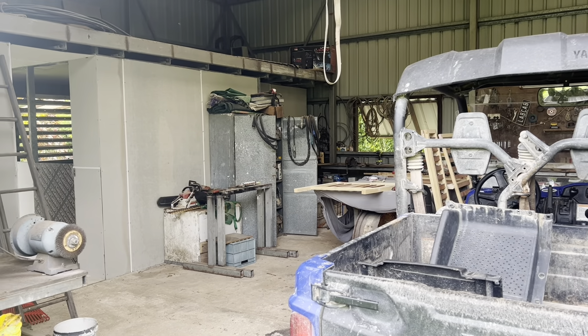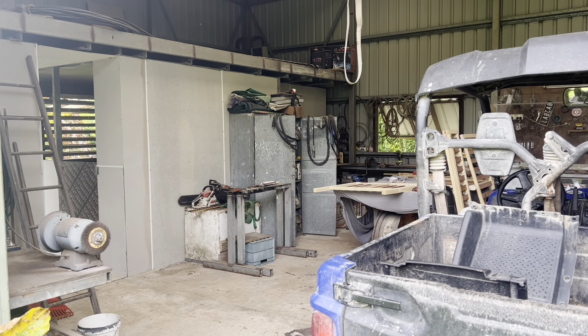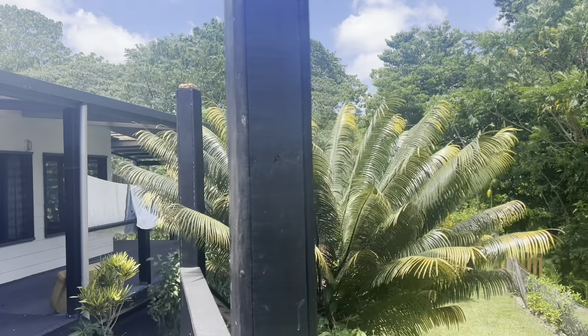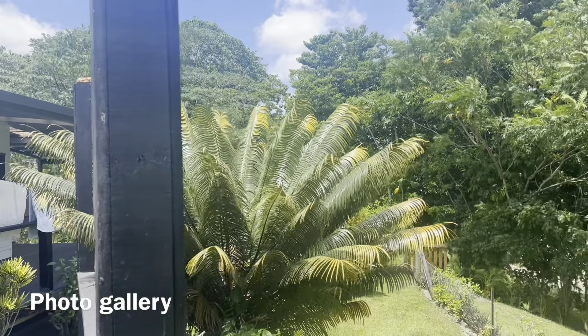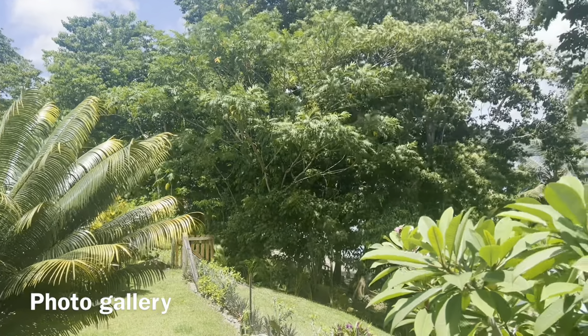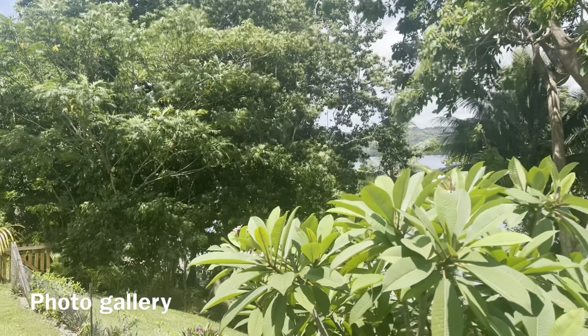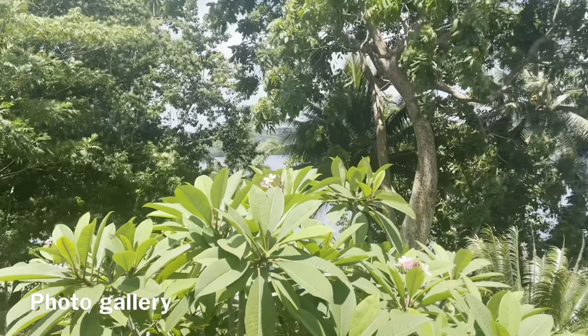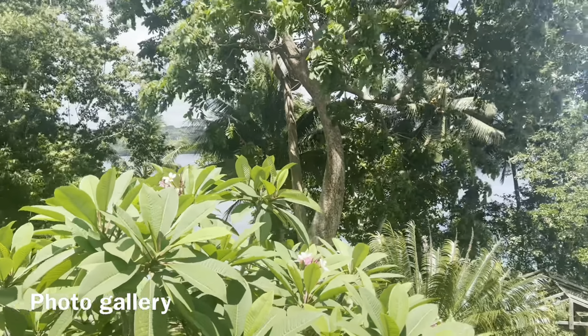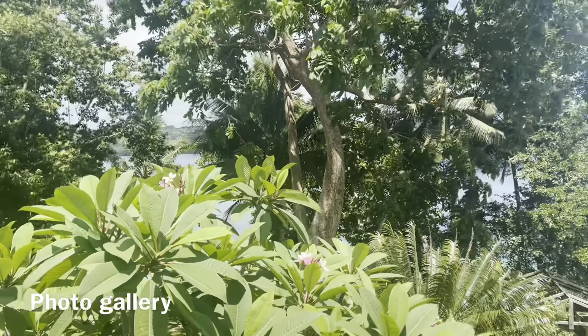That leads out to your driveway at the back, which goes out to the public road. The double-bay garage has pretty much everything you need for timber work, welding, and that kind of stuff — a good size workshop, which is a great help on the islands. Back in there is a little area being turned into staff quarters, with a nice garden view out the back. You do need staff quarters to keep the house running.